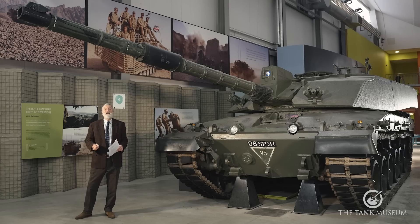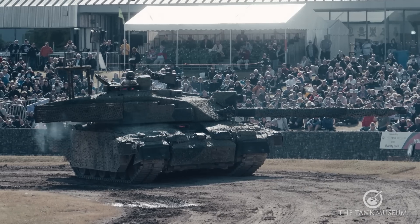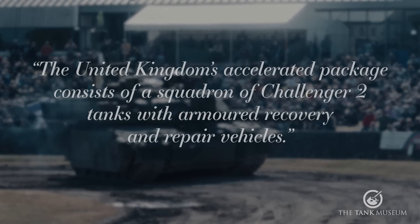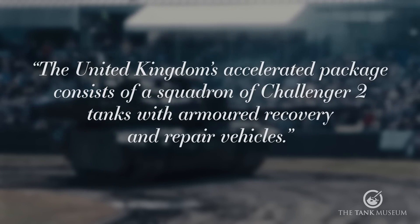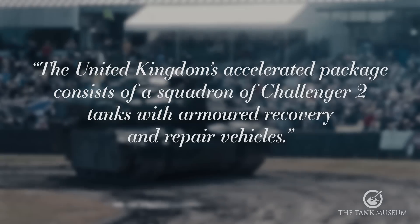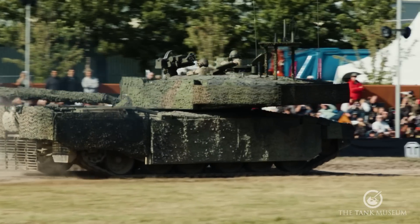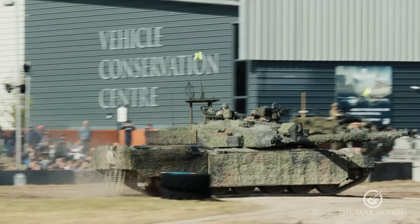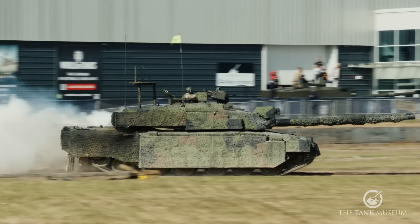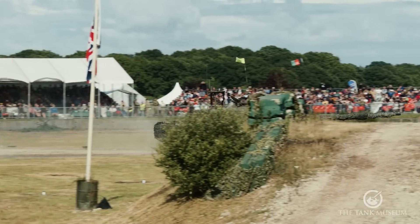Well, this is number one. This is the tank that really started it all, because in mid-January of 2023 the British government announced the following: the United Kingdom's accelerated package of aid consists of a squadron of Challenger 2 tanks with armoured recovery and repair vehicles. This was seen as a breakthrough, opening the gambit for more recent NATO Western tanks to be given in support of Ukraine. Early reluctance was centred around the idea that weapons provided were for the defence of Ukraine, not weapons that could be used for attack.